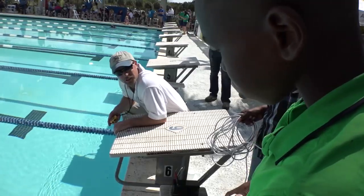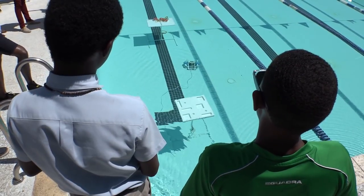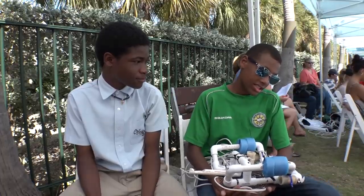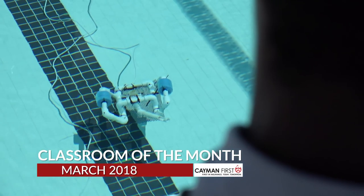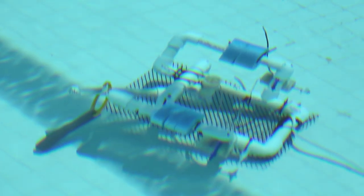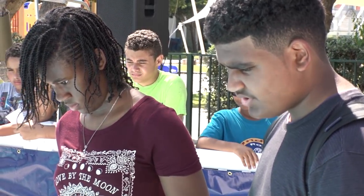Teams of students from all over the Cayman Islands are participating in a unique challenge where students build an ROV — a Sea Perch Underwater Remotely Controlled Vehicle. Teams are provided with a free kit to build their underwater ROV, and they're encouraged to customize and improve its abilities. The winners here in Cayman will travel to America to compete alongside hundreds of other students from around the globe in international competition.